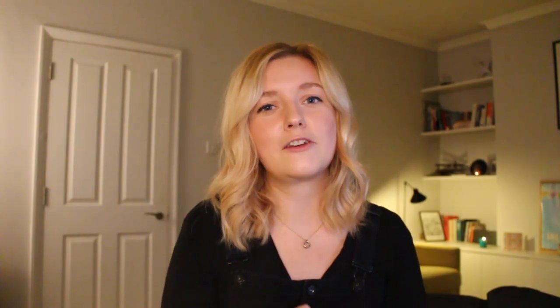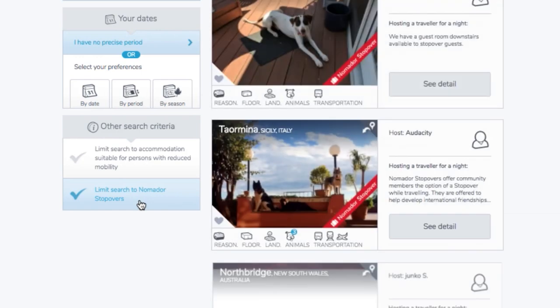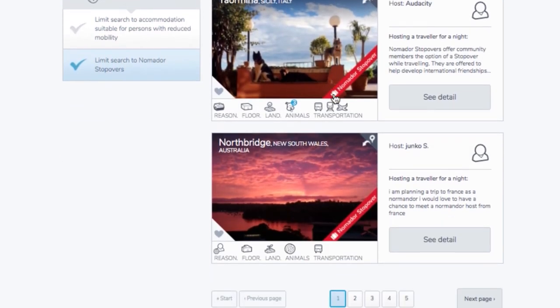There's also something called the Nomador Stopover, which is essentially people offering their houses to travelers who might be in the area for a night or two — a bit like couch surfing. I think it's a really nice aspect of the community feel they have on this platform.